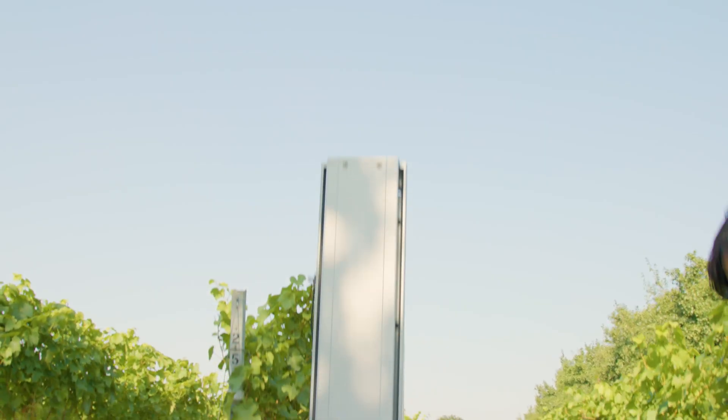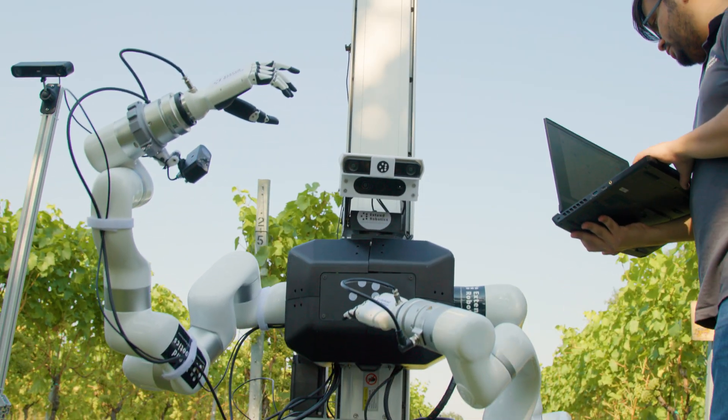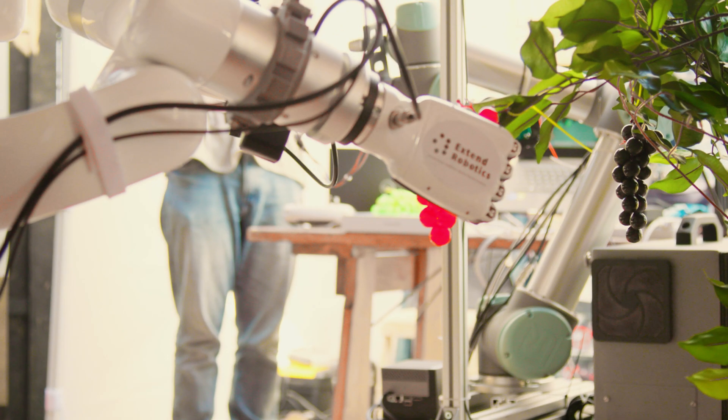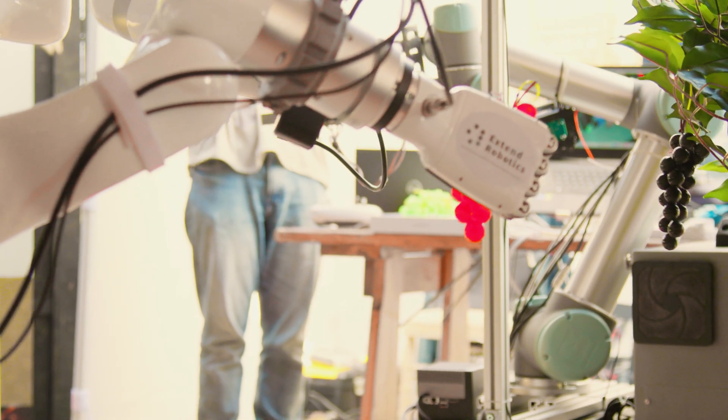As the test bed, we are the location where Xtend Robotics and Queen Mary University are bringing their robots and their technology, and they're using our vines and our vineyard to help test and find out whether their robots are able to successfully pick grapes.